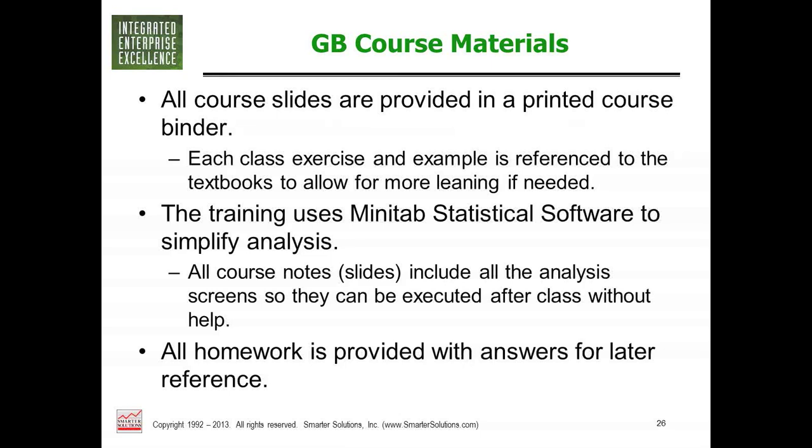There is homework on many nights. We judge training effectiveness using the Kirkpatrick method: the first level is how you feel about the training; the second is whether you can apply what you've learned, tested through in-class exercises and homework; the third level is whether you can generalize the skills when you walk out of class without help — which is why we have a project requirement for certification. The fourth level, which we don't fully assess, is whether you can generalize outside of the genre entirely.